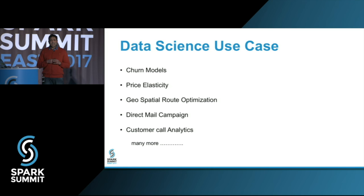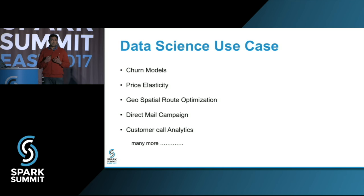There's one basic problem in all these solutions at the enterprise level: we have a massive amount of data, but it's very difficult to extract useful insights because of the lack of service-level architecture. Without it, you have to write a lot of code just to look inside the data, and you need to be a good coder for visualization. In the absence of this service-level architecture, it takes a lot of time. And if multiple teams are using the same data set, everyone has to start from scratch — ingest, process, analyze — which increases the development time of the solution.